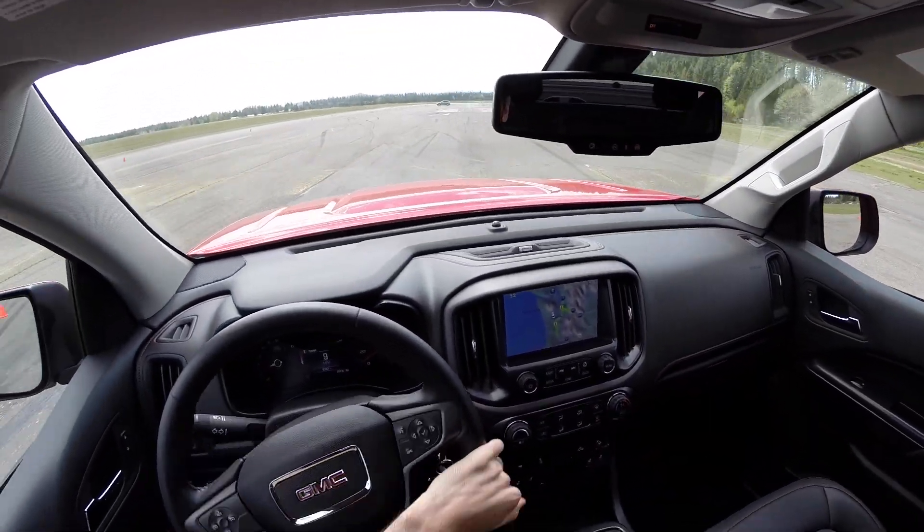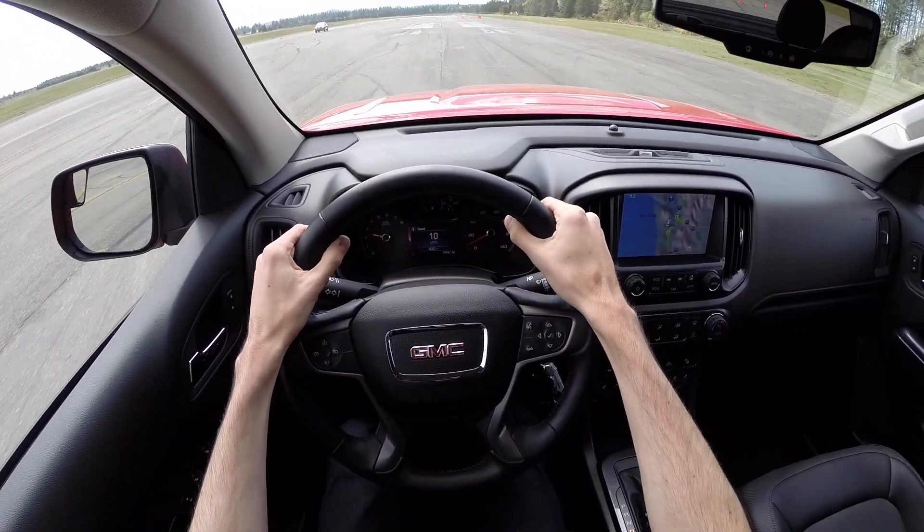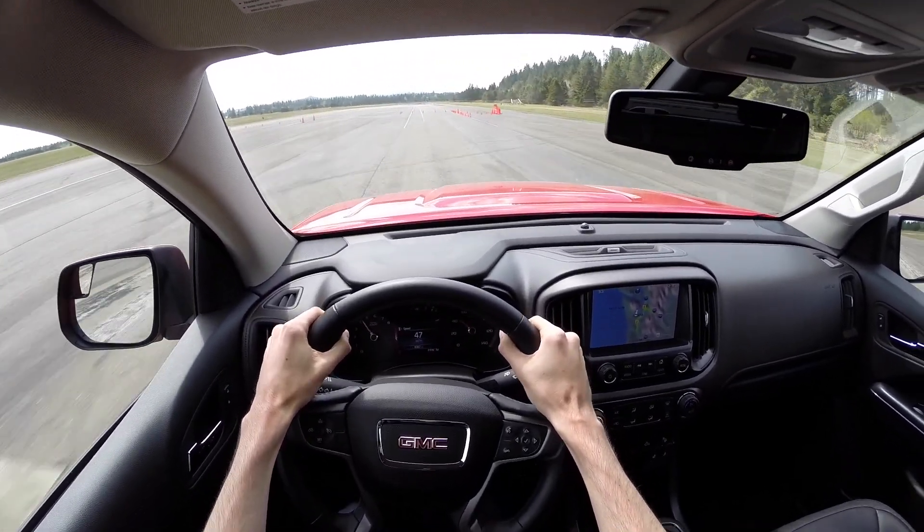So first we will do our acceleration test in the GMC Canyon. Foot down — good amount of torque, good amount of power throughout the power band, decent acceleration.